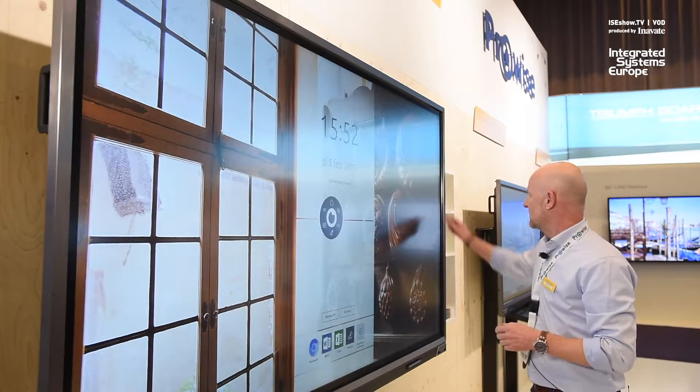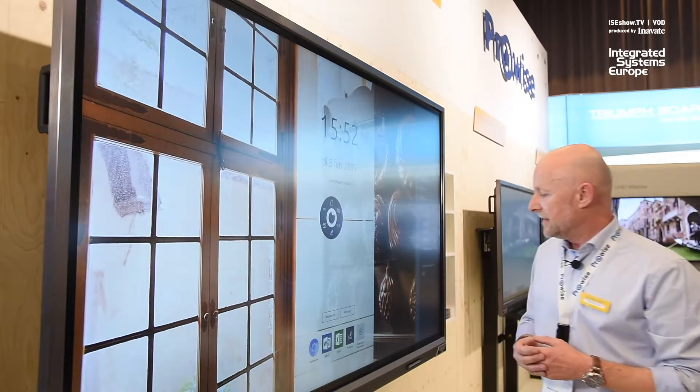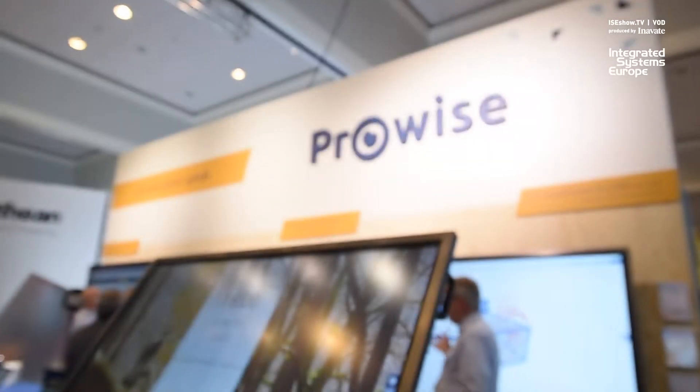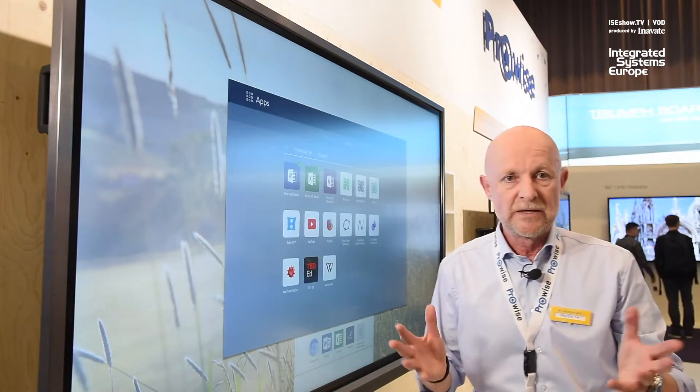We have full support for Apple AirPlay, Windows Miracast, and Google Chromecast, and the Windows App Store has actually just been added to our brand new panel, which can be used to easily add apps to your central environment.